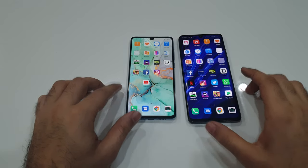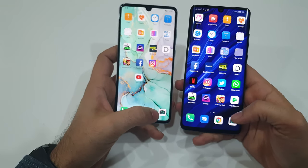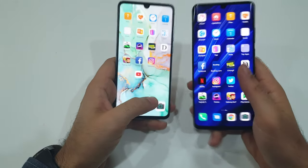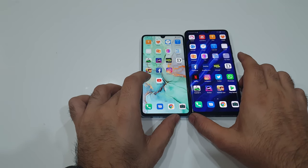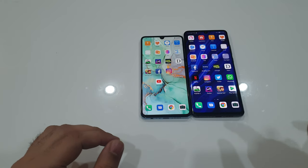Overall, the phones have been performing really well — it's an even competition. Opening the camera app: even the camera opens at the same time. So other than the screen size and the camera on the back, nothing is different between these two phones.